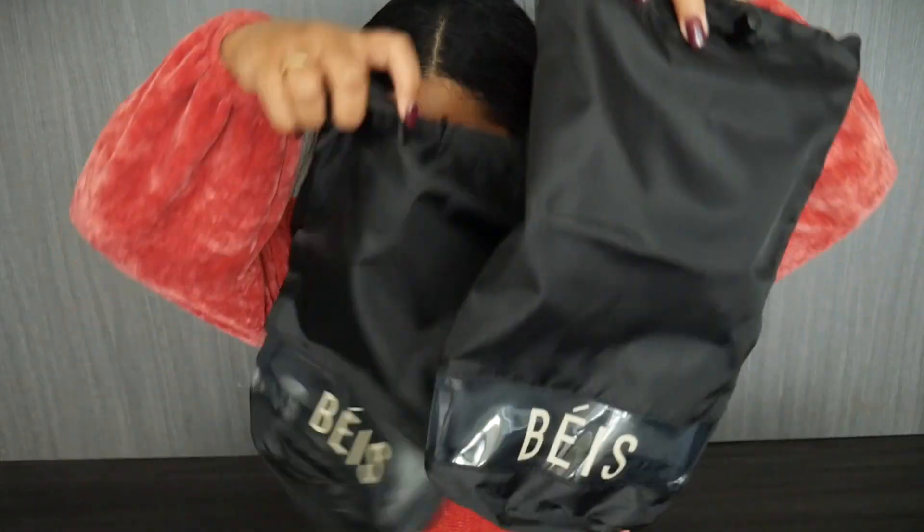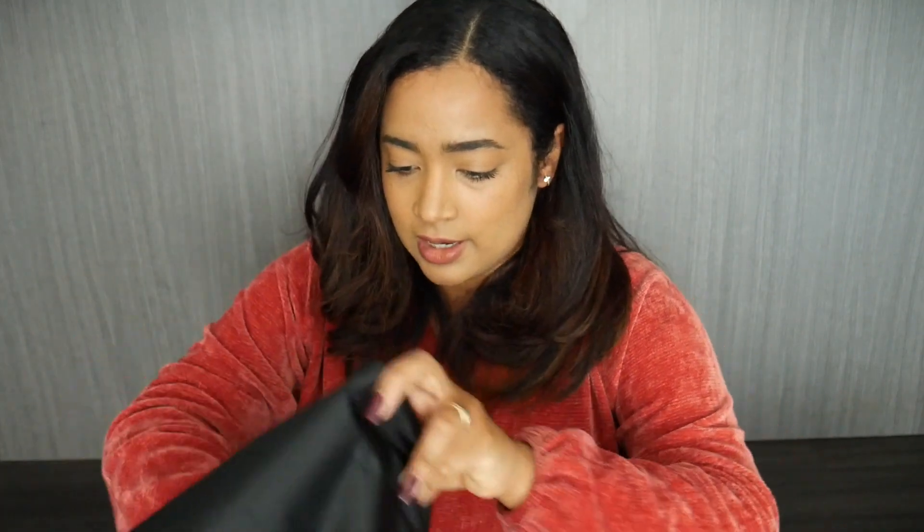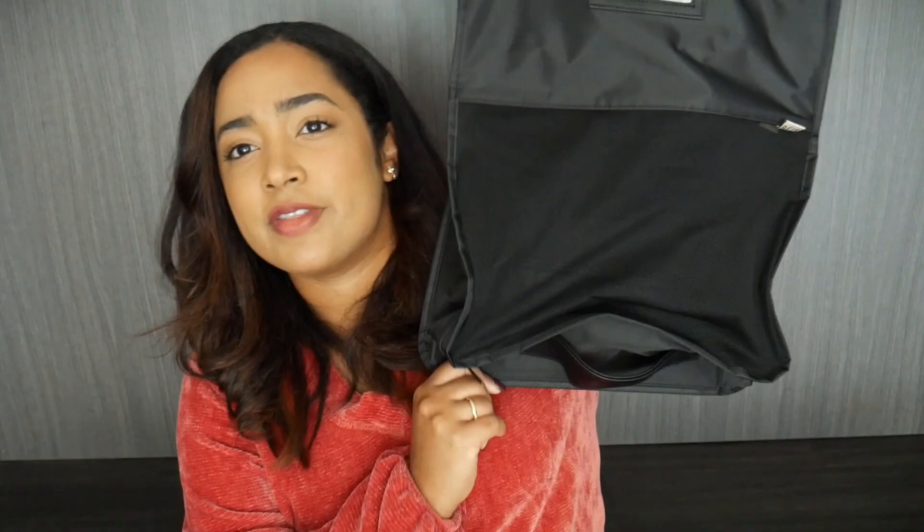It comes with two shoe bags — they just have a little clear panel and the brand name. It also has a rectangular pouch with a different material on the inside, so I'm wondering if it's waterproof — like if you need to put your swimsuit or something wet. Then there's a bigger packing cube that came folded. It has a strap and even a little name tag holder. I was excited to see they have a larger packing cube.